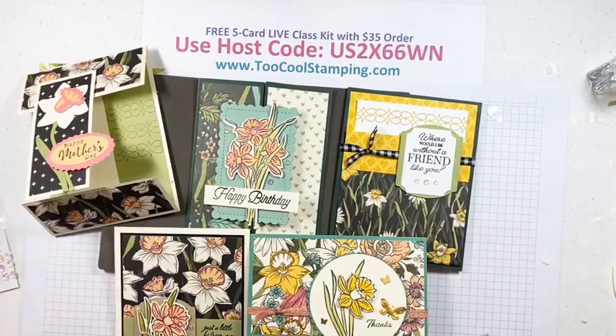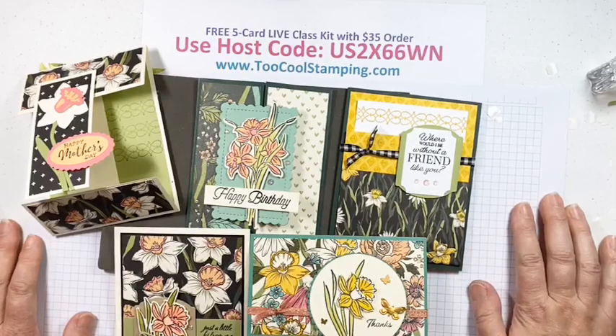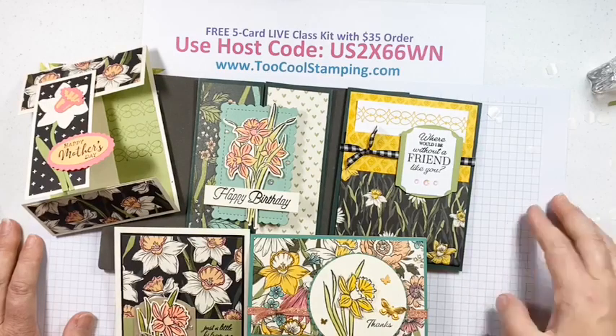Alright, let's wrap it up. Thank you so very much for joining me this week. I hope you enjoyed the cards and get a chance to place an order and make them on your own — so much fun, so pretty. I'm so ready for spring — daffodils would be delightful to see outside my window right now. But until then, we'll just have to make cards! Thanks again for joining me, everybody. Until next week, this is Angie with 2CoolStamping.com — see you later, bye!